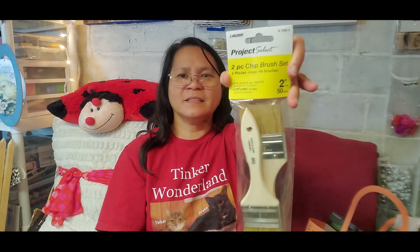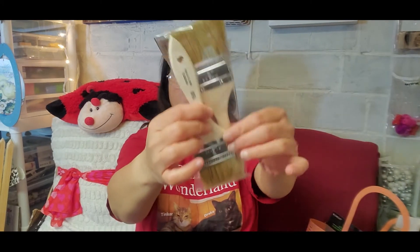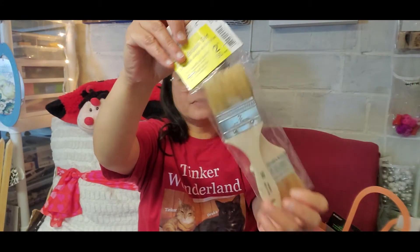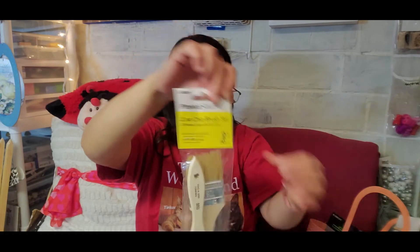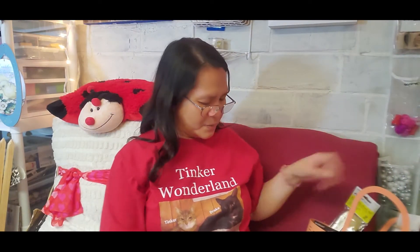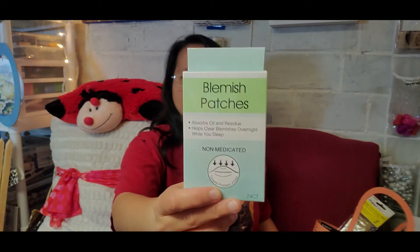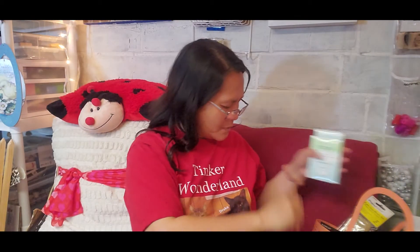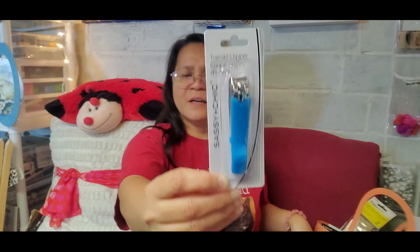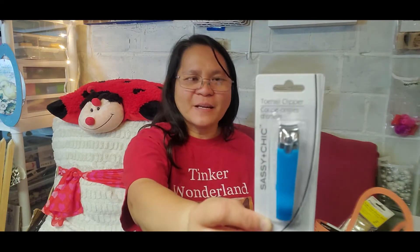Next item is this Project Select two-piece chip brush set with 150 pure bristle. I still have plenty of paint brushes, but you can never have too many when you craft! I only picked up one. I also found blemish patches — I saw them on a random shelf, probably left by someone who changed their mind, but I grabbed one. And I bought another toe clipper by Sassy and Chic for my husband because he has big toenails and I broke one clipping them.